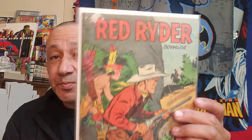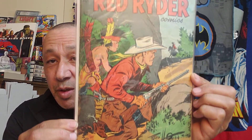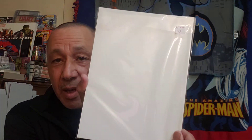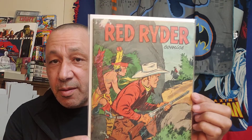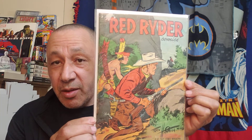Here's one of the books - Red Ryder Comics number 109. Very cool. It's a little bit bigger, like Golden Age - it's a Golden Age bag, I think. But very cool, that's the cover of that. I have to do a flip-through of it.